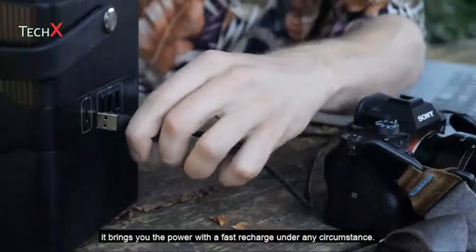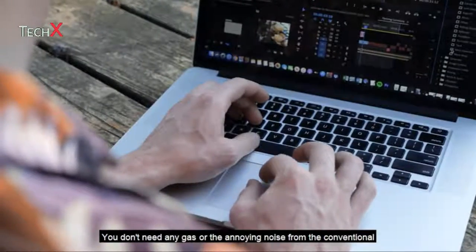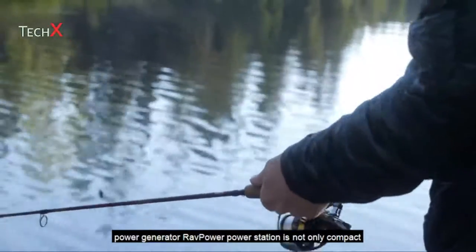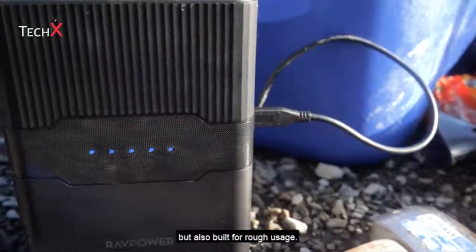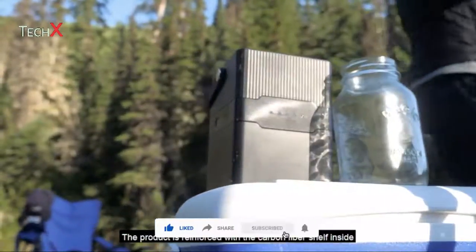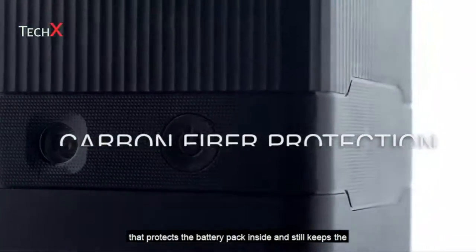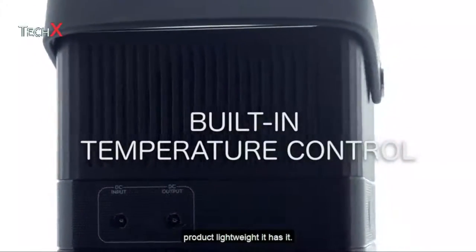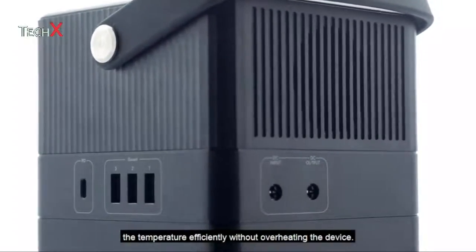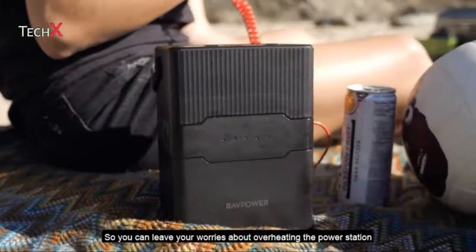It brings you power with a fast recharge under any circumstances — no gas and no annoying noise from a conventional power generator. The RavPower power station is not only compact but also built for rough usage. The rugged build gives you a sense of safety; the product is reinforced with a carbon fiber shelf inside that protects the battery pack while keeping the product lightweight. It has a built-in fan and temperature control system which helps decrease the temperature efficiently without overheating the device.